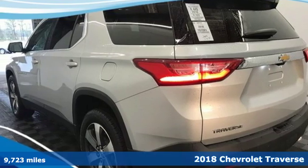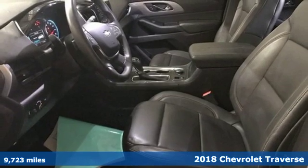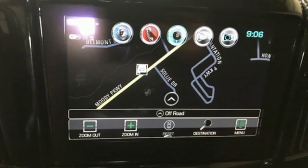Here's a 2018 Chevrolet Traverse. This Traverse is perfect for the family on the go. Stop Start Engine Control works with the 9-speed automatic transmission to deliver remarkable gas mileage.